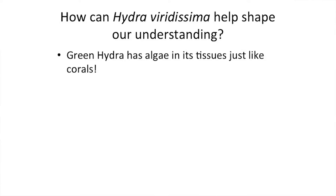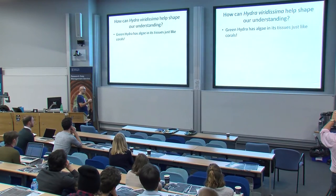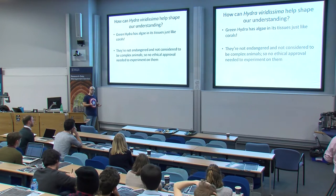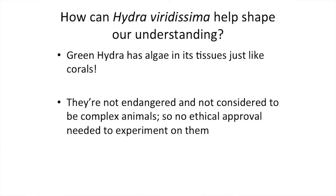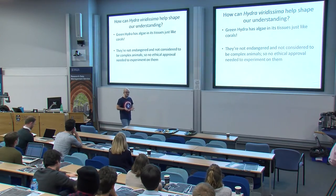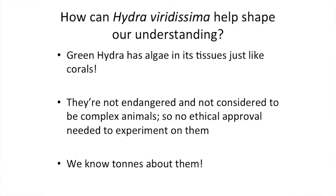Green Hydra has the same sort of relationship with its algae that coral has with zooxanthellae. So you can use it in the lab to simulate coral bleaching without using any endangered coral — the last thing you want to do is kill an endangered species in the lab if you can avoid it. Hydra can be found in any relatively clean garden pond, they're not considered complex like a fish or monkey, so there's very little ethical approval needed to experiment with them. And we know lots about them.